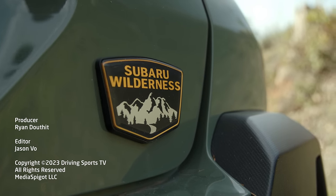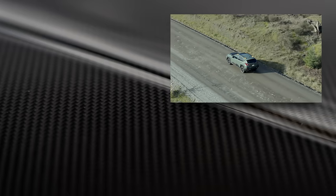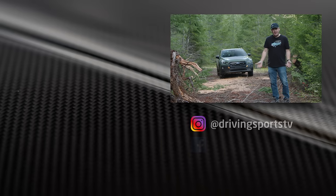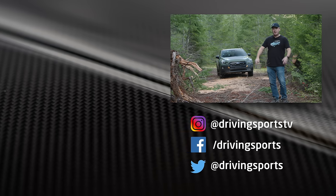As far as scouting goes on a trip like this, the Subaru Crosstrek Wilderness is an excellent little rig. It gets pretty good gas mileage considering what we're doing today. It's also fun to drive, super comfortable, and that big screen is really good with maps. Had a lot of fun. Thanks for coming along. For Driving Sports TV, I'm Ryan Douthat. Thanks for watching — be sure to like, subscribe, and share videos.